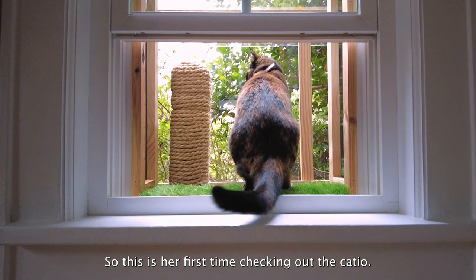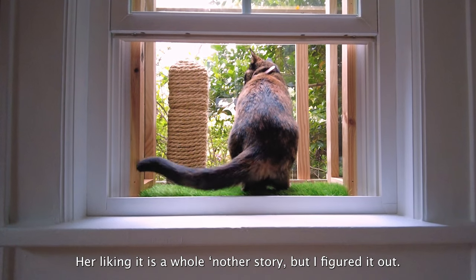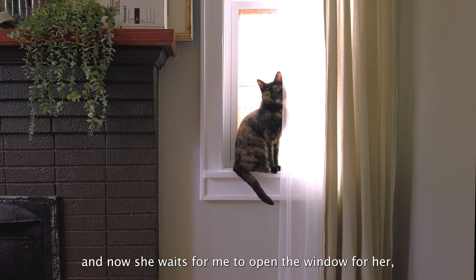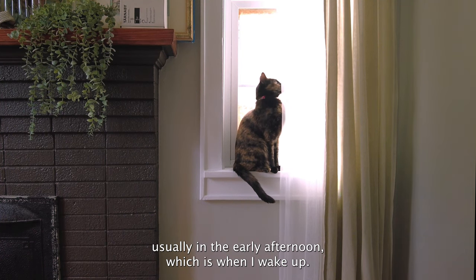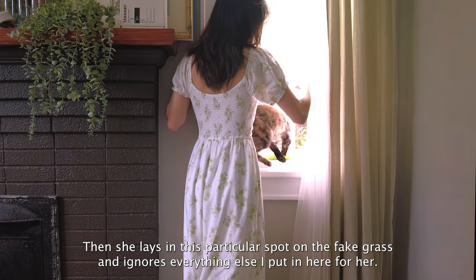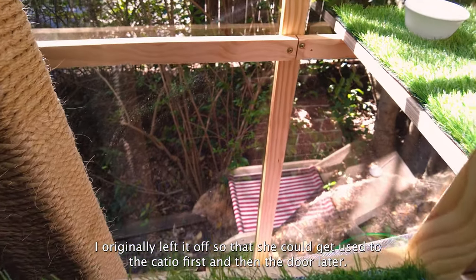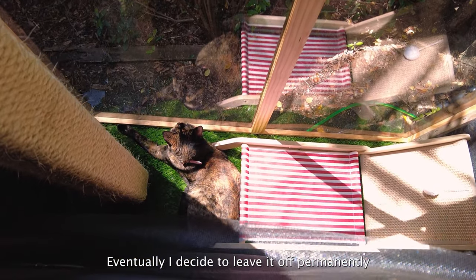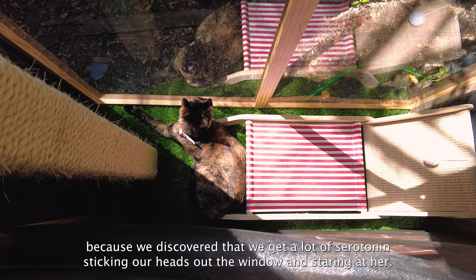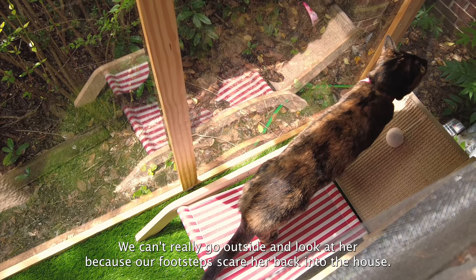This is her first time checking out the catio. I've never seen her tail move like that, so I think she's intrigued. Her liking it is a whole other story, but I figured it out — I put treats outside every day for a few weeks, and now she waits for me to open the window for her, usually in the early afternoon, which is when I wake up. Then she lays in this particular spot on the fake grass and ignores everything else I put in here for her. I originally left off the cat door so she could get used to the catio first. Eventually I decided to leave it out permanently because we discovered we get a lot of serotonin sticking our heads out the window and staring at her. We can't really go outside and look at her because our footsteps scare her back into the house.